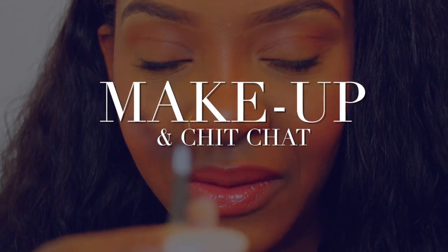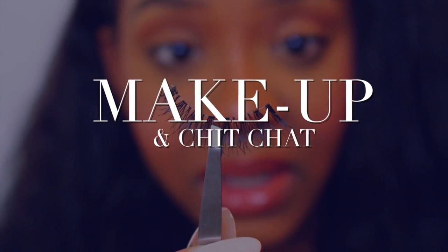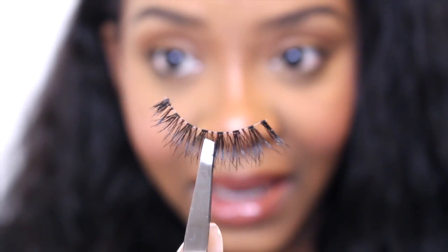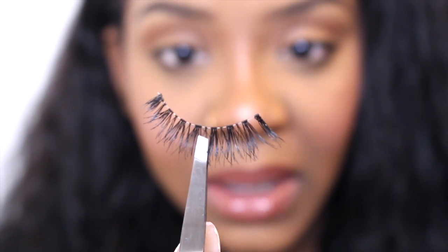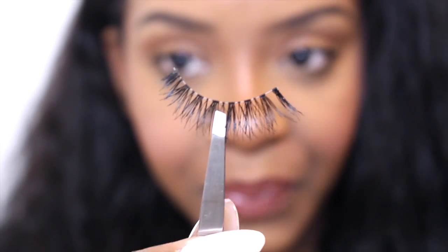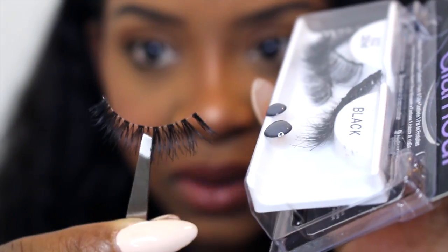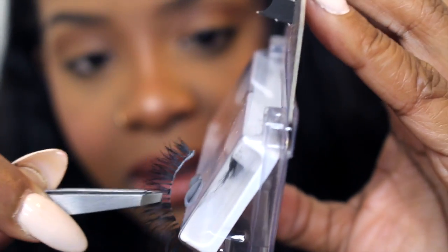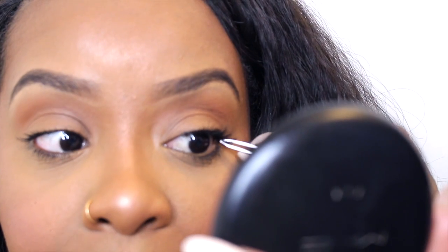I have my lash with my tweezer — I already took all the glue off and it's nice and clean. I grab the lash in the middle because that's where you need to place it first. I already have the glue drying, so I'm just going to put the glue right on the lash like so. I'm telling you, I don't know how these makeup gurus do this.